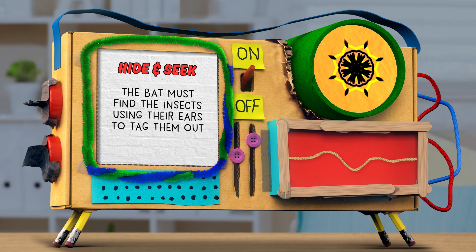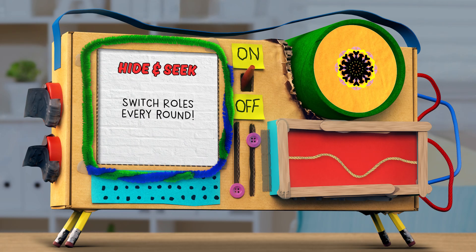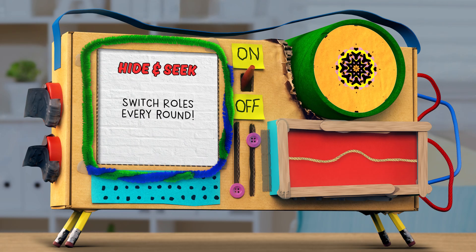That's it! Now you have an idea of what it's like to be a bat. Once you finish the first round, switch roles and choose a new bat for the next round.